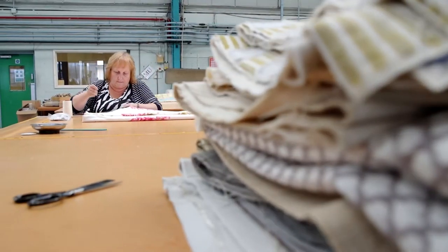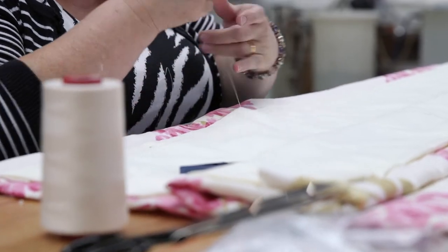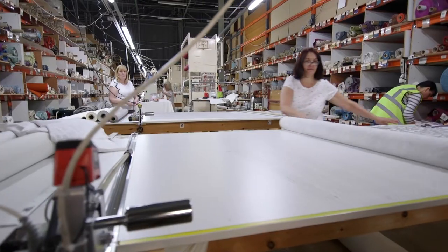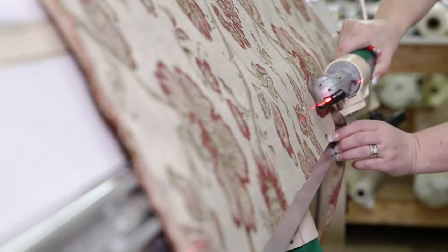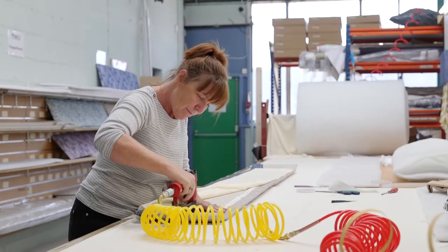Founded in 1932, St Helens Merseyside, Ina Shaw set up her business making curtains. Over 80 years later, Ina Shaw's family company has become experts and a market leader in the design, manufacture and installation of both contract and domestic curtains, blinds and soft furnishings.